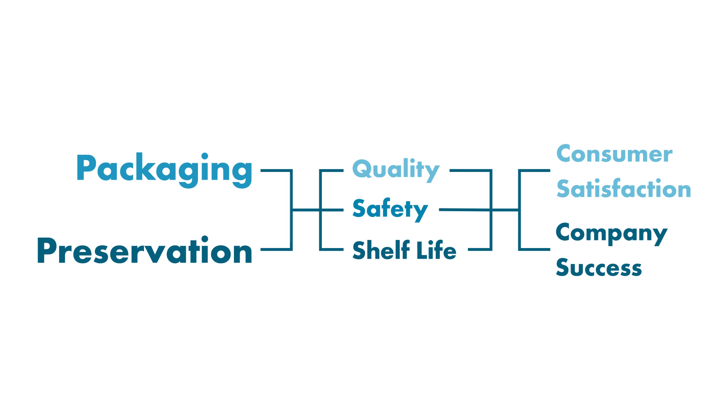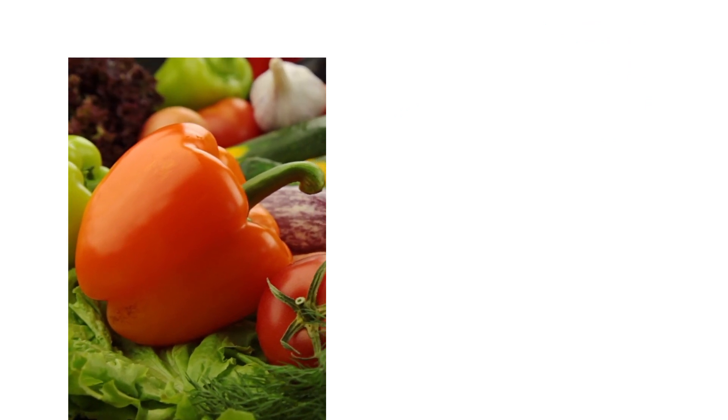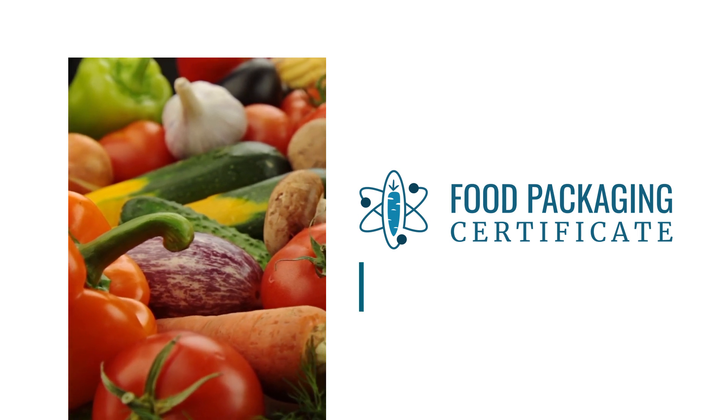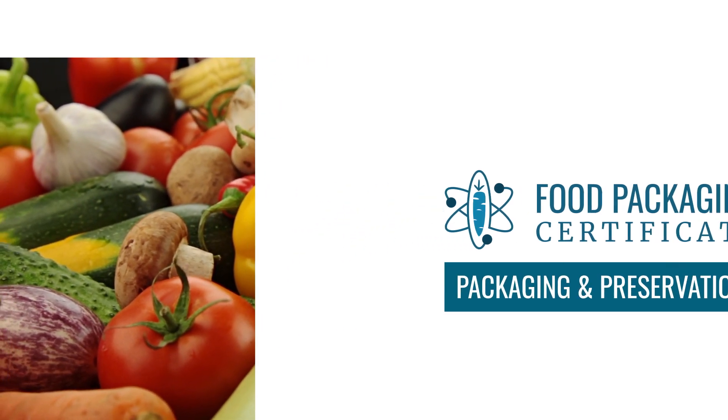Due in part to the reasons just stated, alongside an increased demand from our clientele, we have launched the first course in our food packaging certificate focused on packaging and preservation. This course was created